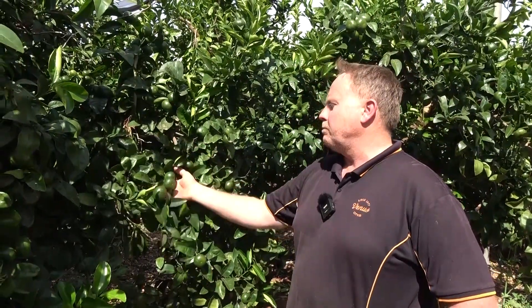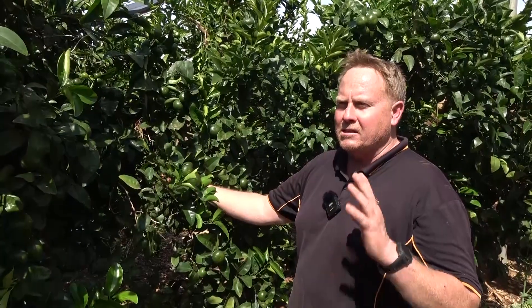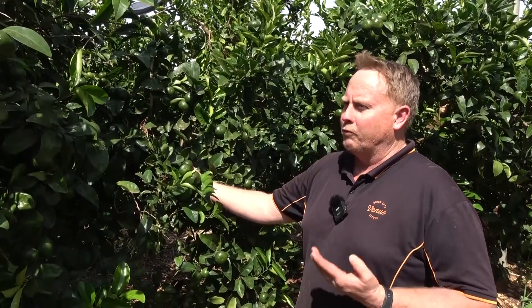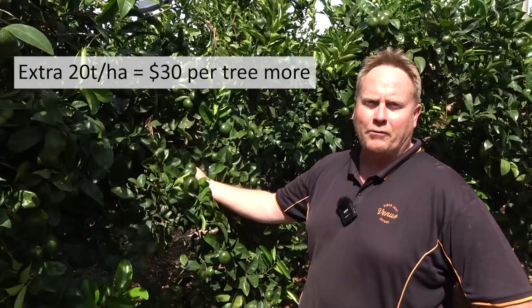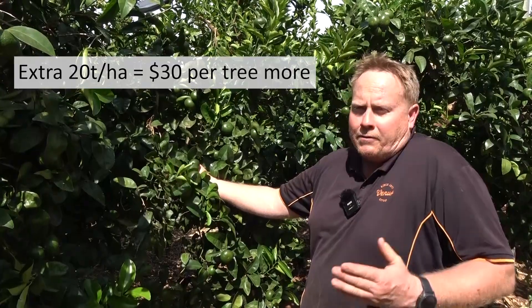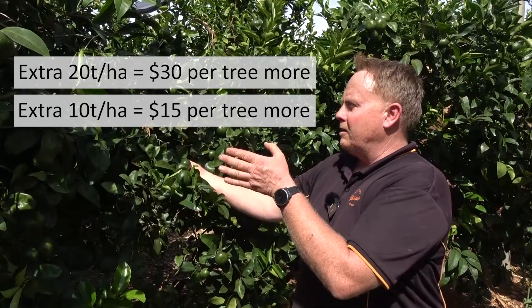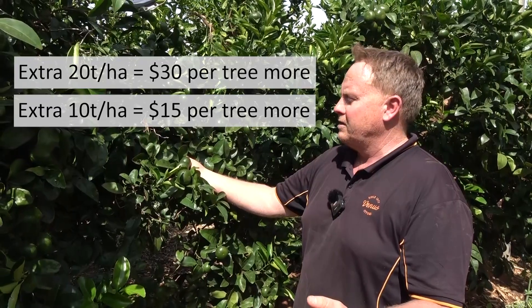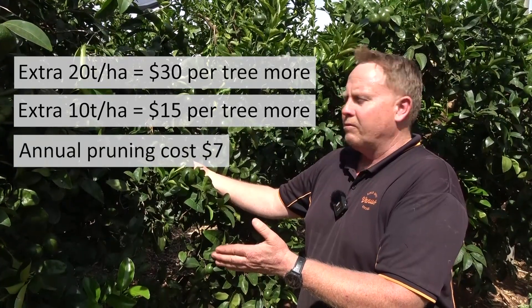For this patch, if I can take it from a 35 tonne per hectare average yield and get it to a consistent 55 tonnes per hectare, I'm increasing yield by 20 tonnes per hectare. At $800 a tonne, that equates to a return of around $30 a tree better than at 35 tonnes per hectare. Even if the benefit is only 10 tonnes per hectare and we're consistently at 45, I'm still $14 a tree better off. My ongoing cost is in that $5 to $7 range, so we're well above a return on investment.